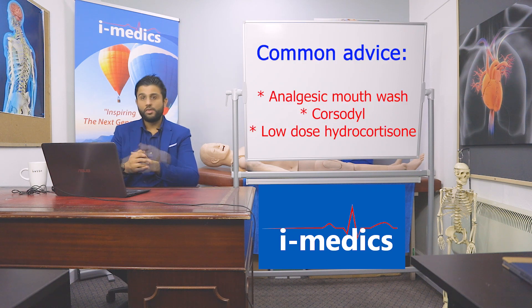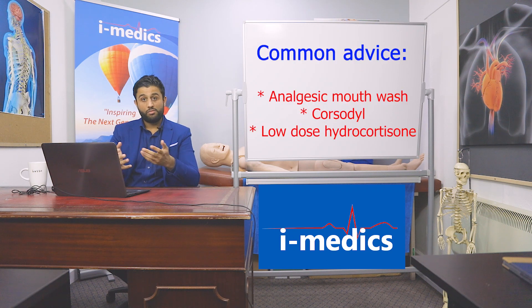Common advice we give patients: you can try an analgesic mouthwash like Difflam, you've got Corsodyl, and you can also use a low-potency hydrocortisone lozenge. That should normally clear things up.